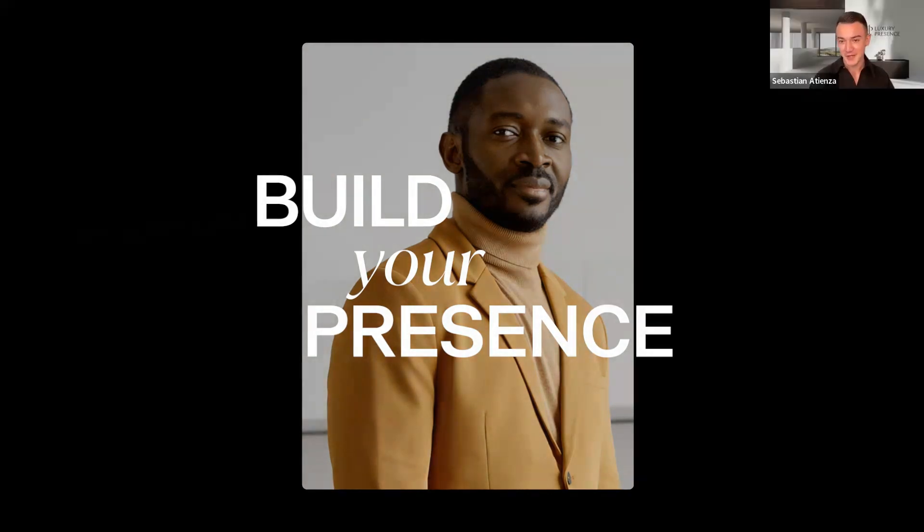Welcome everybody to another Build Your Presence webinar. Today we have a great topic on how to generate listings in a low inventory market. We'll be diving into understanding low inventory markets, strategies for generating listings, and how you as an agent can really thrive. These webinars are recorded and we'll send out a copy to all participants afterwards. We'll also have time for a Q&A session, so please feel free to drop questions in the chat as we go.